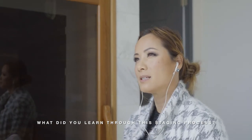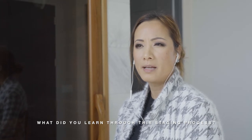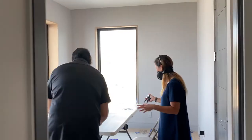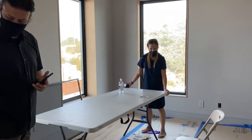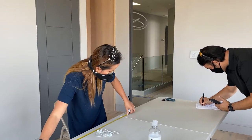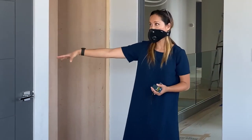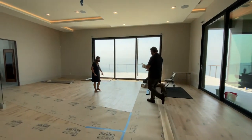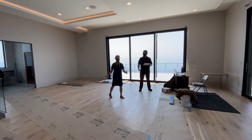What I learned from this process is patience — knowing that construction was still going on, so we had to work around their timing. We couldn't go into certain rooms. So learning patience, and learning how to elevate our design to match the price tag and the overall design of the home.